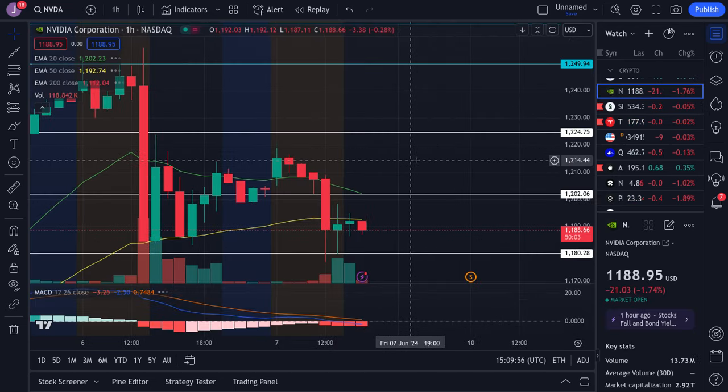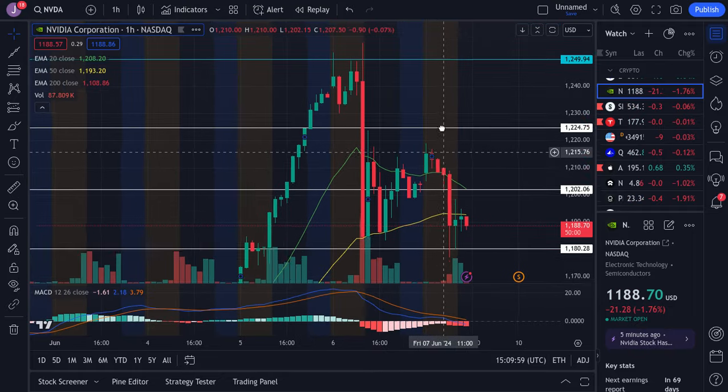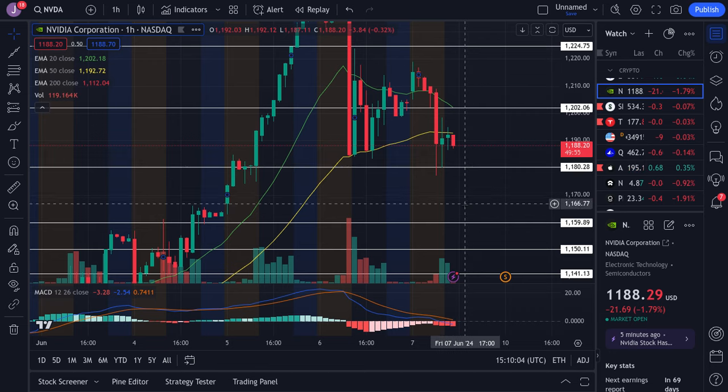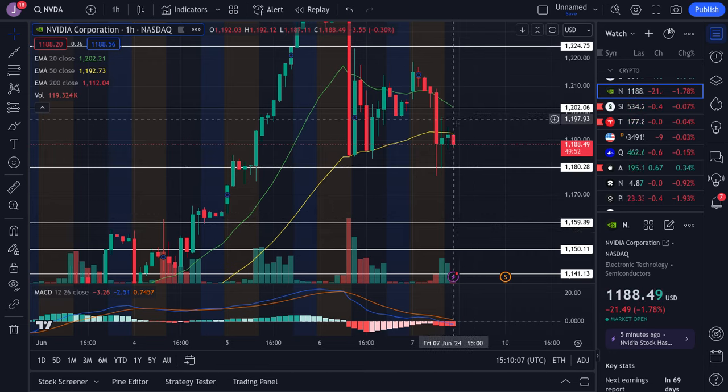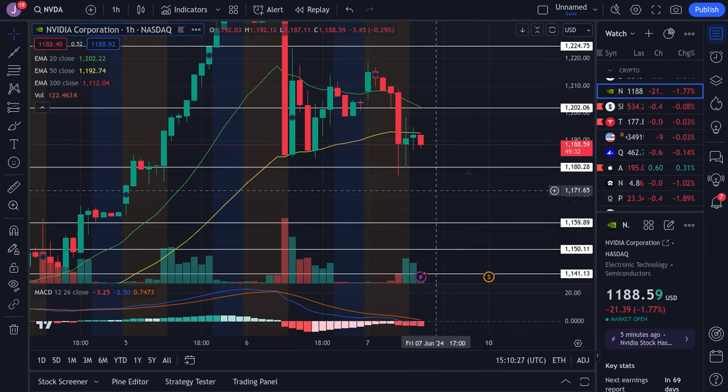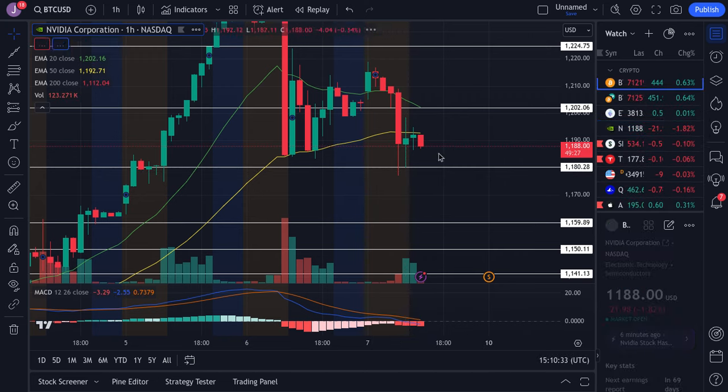For NVIDIA, we're range trading between $1,180 and $1,200. If we lose $1,180, I think there's going to be a risk of NVIDIA actually dipping down to fill this gap around $1,164. If we end up holding up, we could be looking for a rebound. Overall, we have resistance at $1,192 to $1,200 and support at $1,180. I think we're going to continue to trade sideways in this range. If we lose $1,180, we'll be dipping all the way down to fill this gap. We haven't officially lost this yet, and it may take another few days, so we'll just have to give it some time.